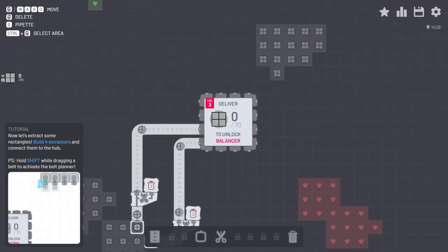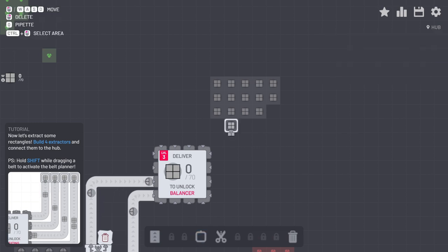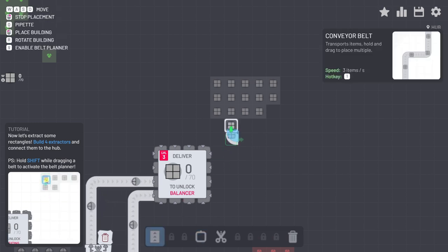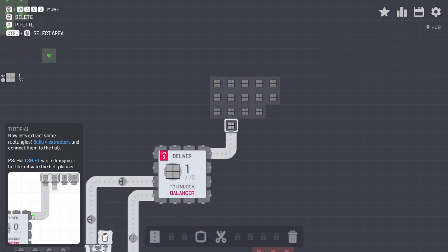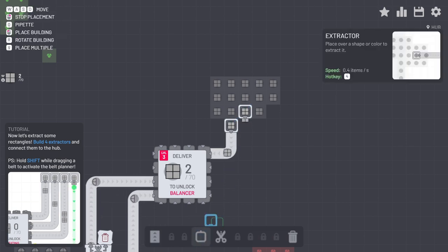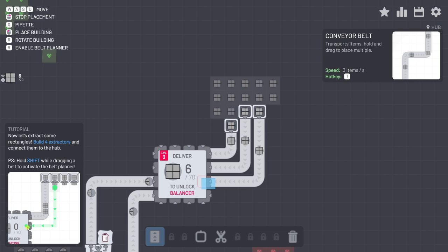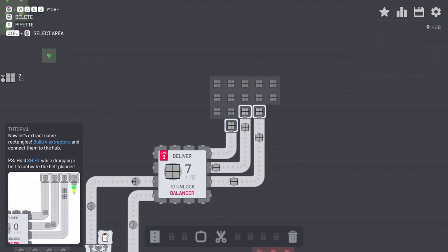Oh look, conveniently a little tunnel of squares right here. Might as well get that started too - they're looking for 70 of them, that's a little more than before. I do have to say they are delivering these materials way faster than we used to get them back in the day.